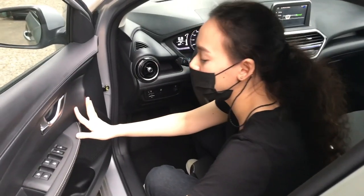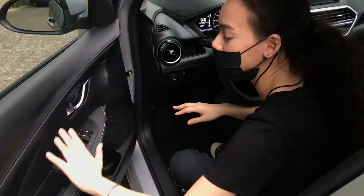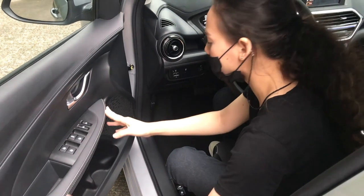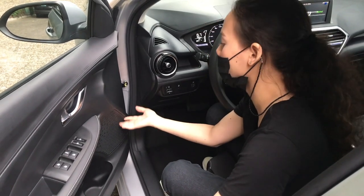At the side, we have our power lock buttons and power window buttons. You can also see some wide switches here, and we have the speaker.